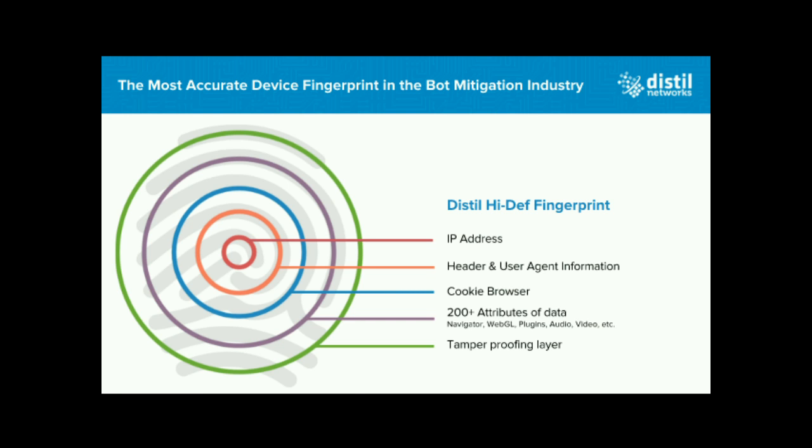How do we generate the hash or the high-definition fingerprint? Distill's solution is a multi-layered fingerprinting technology. There are a few levels of fingerprints we generate. The most basic fingerprint is generated using well-known signals like IP address, user agent, and HTTP headers. But these are all spoofable — I can use a plugin on my browser to change the user agent, use a VPN or proxy to change my IP address, or a plugin to change the HTTP headers. That's one of the reasons why we decided to look beyond these basic signals.